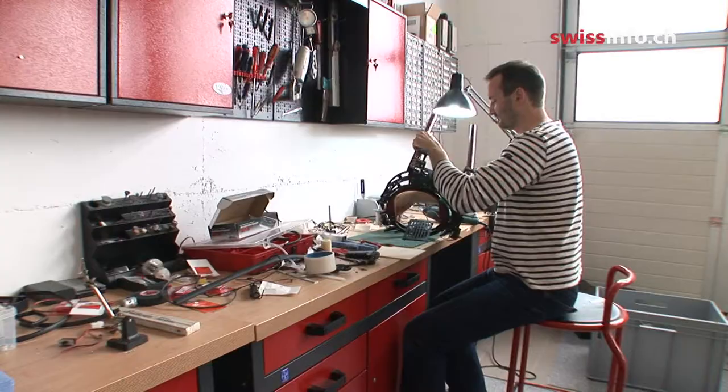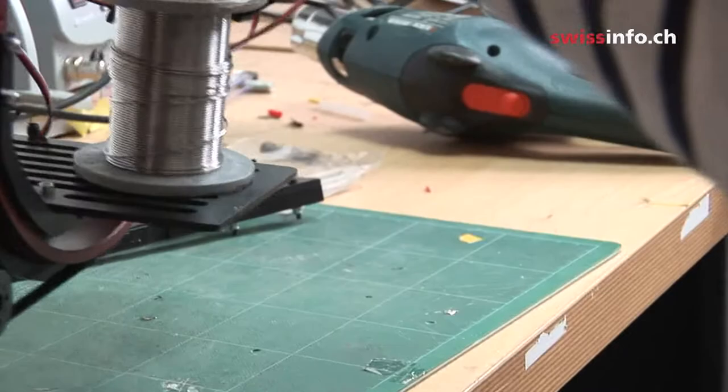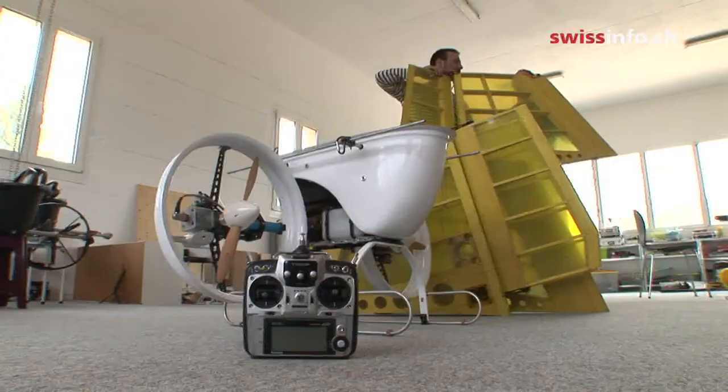We have an airship from 4 meters to 22 meters long and the price goes from about $3,000 to $120,000. We have a range of electric airships and it doesn't pollute and it's quite stable — you can fly silently.